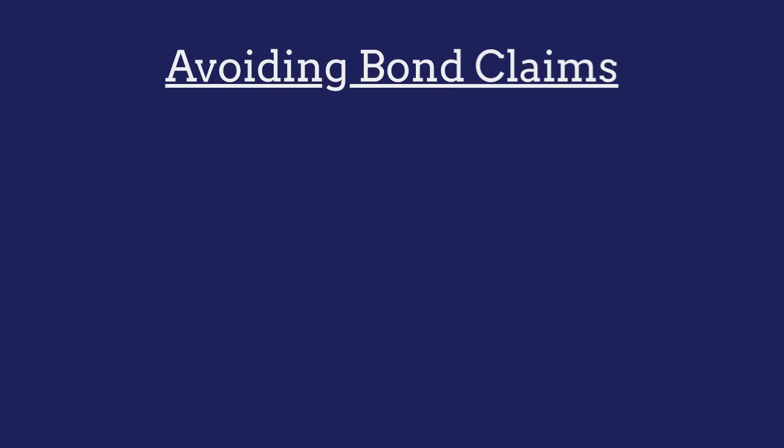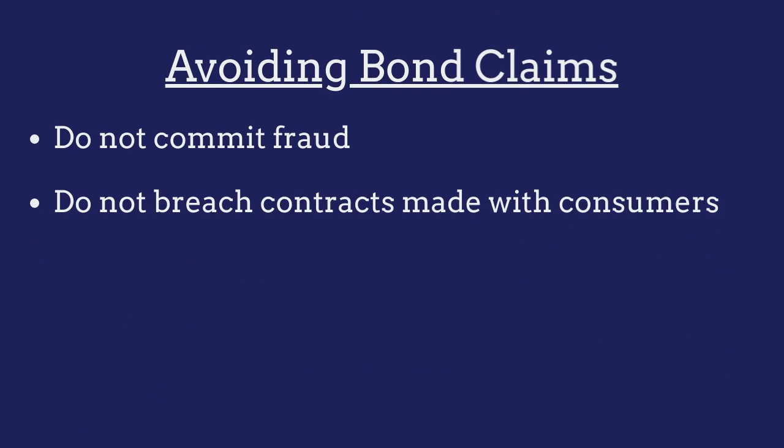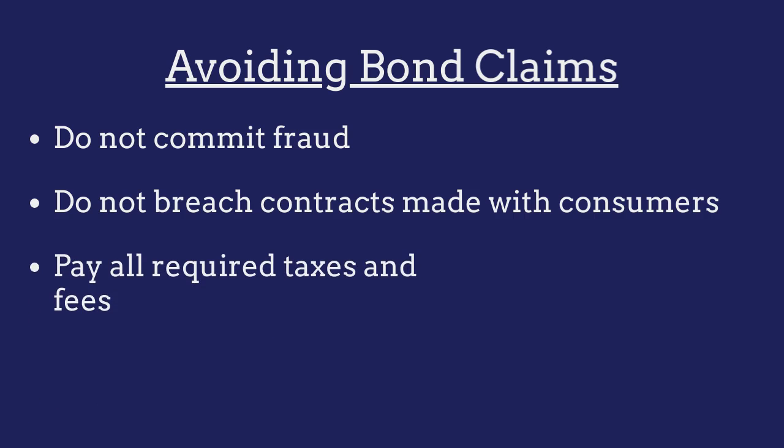To avoid claims made against their bond, consumer discount companies must ensure that they do not engage in any acts of fraud, that they do not breach any contracts made with consumers, and that they pay all required taxes and fees.